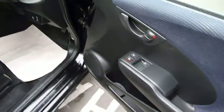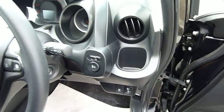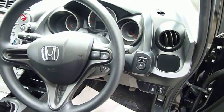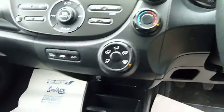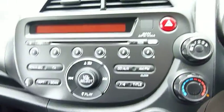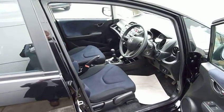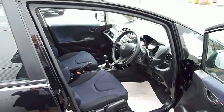Features include electric front windows, electric door mirrors, a multi-function steering wheel with trip computers, air conditioning, and a radio and CD player. For further information on this car, please contact myself Harvey, or my colleagues Andrew or Oliver at JT Hughes Honda at Telford.